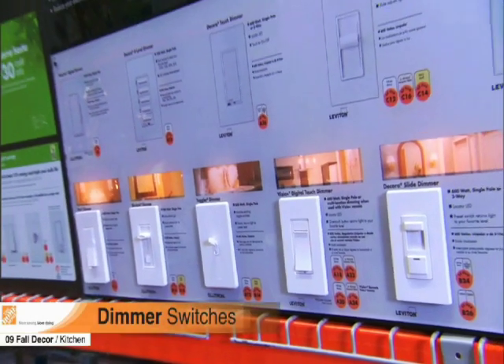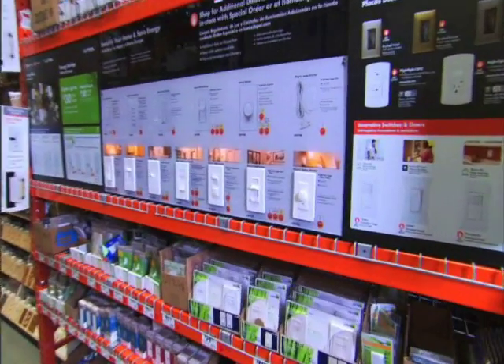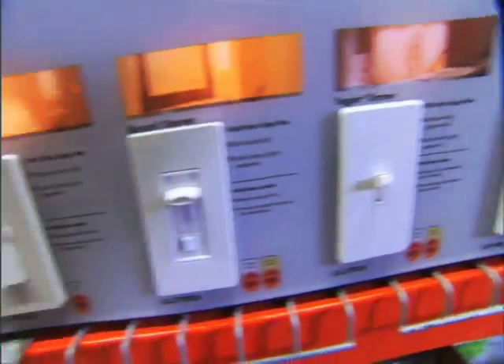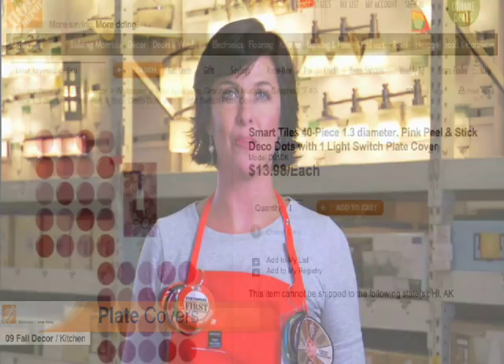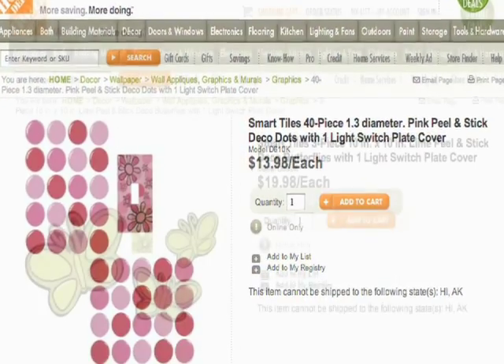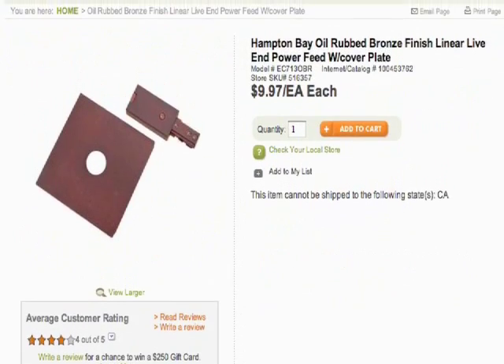Dimmers have come a long way from the old round knobs — they still allow you to control light levels, but now they come in a variety of styles. As far as improvements go, changing from standard plate covers to a decorative plate cover can add a lot of interest to a room. They come in a variety of types and designs to accent your unique style. The Home Depot has many beautiful plate covers to choose from online or in the store.